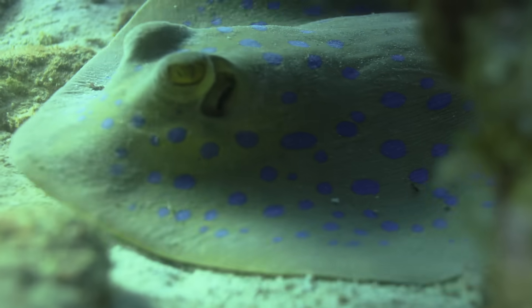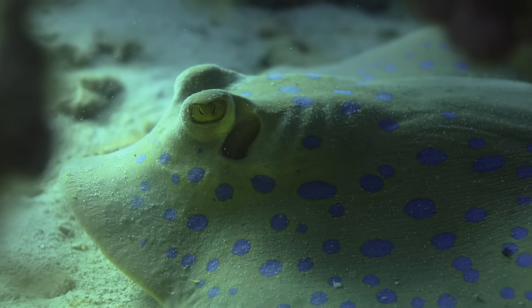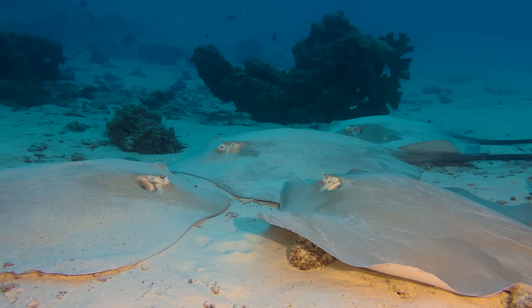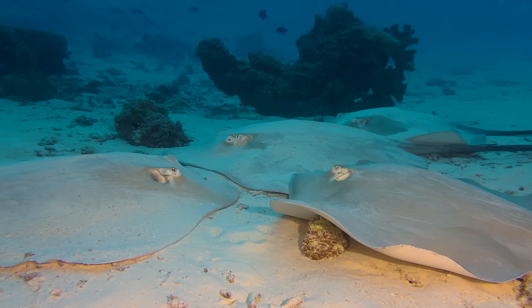If there was one thing to notice about a stingray, it would perhaps be that they have an excess of horizontality in comparison to their heightedness. That is to say, they're in possession of a certain flatulence. Jerry, that's not what that means. You just mean they're flat, right? Okay, they're flat.